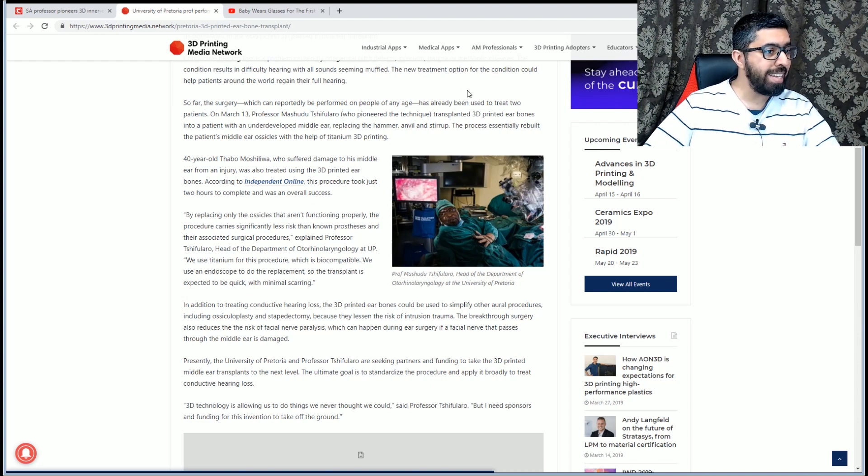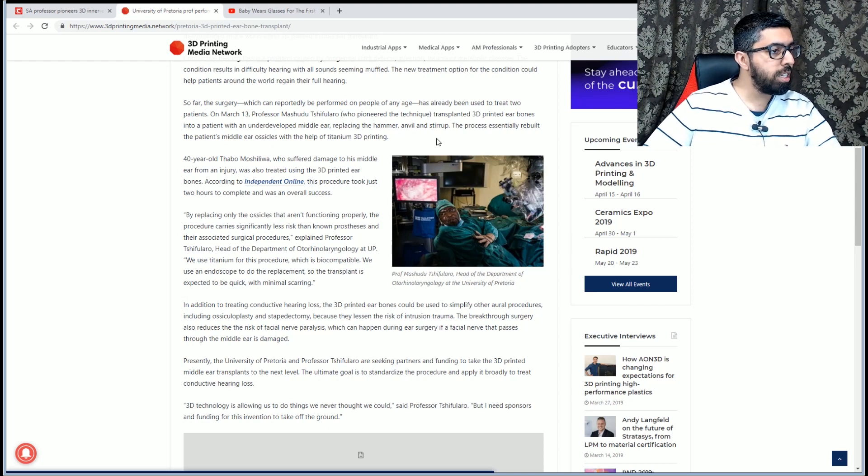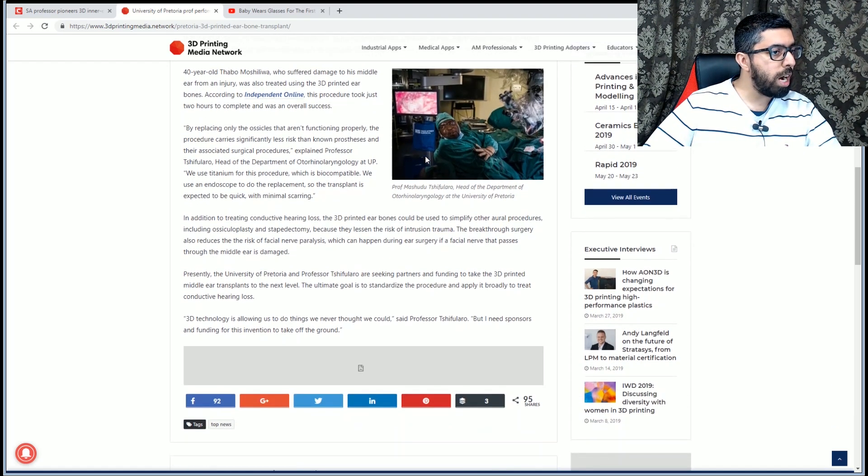The professor transplanted 3D printed ear bones into a patient with an underdeveloped middle ear, replacing the hammer, anvil, and stirrup. The process essentially rebuilt the patient's middle ear ossicles with the help of titanium 3D printing. A 40-year-old patient who had suffered damage to his middle ear from an injury was also treated. The surgery took just two hours and was an overall success.